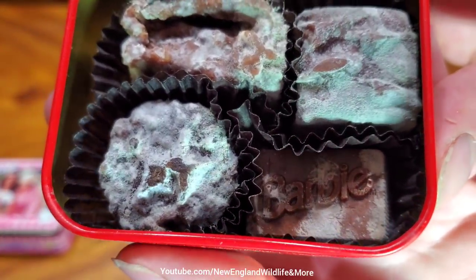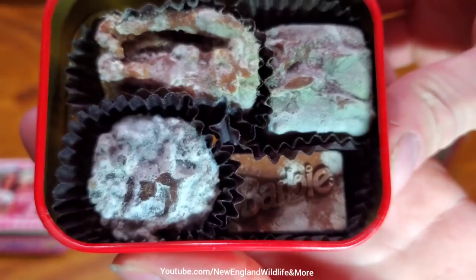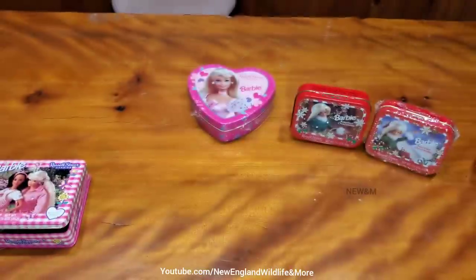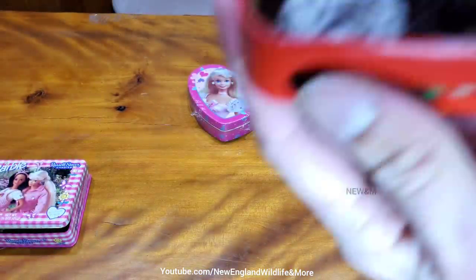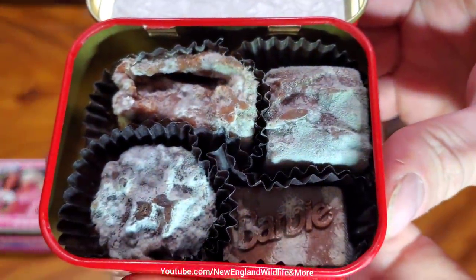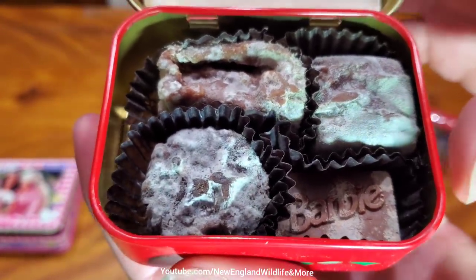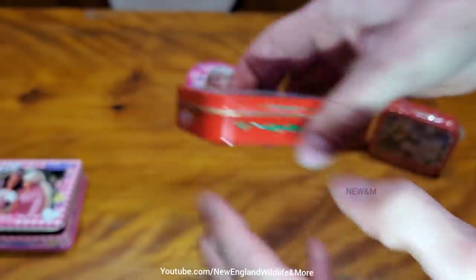You can see green and white mold. And it says Barbie. Pretty cool. What's it smell like? Can't smell anything but the mold. I'm not stirring it up, so the spores aren't really a problem.